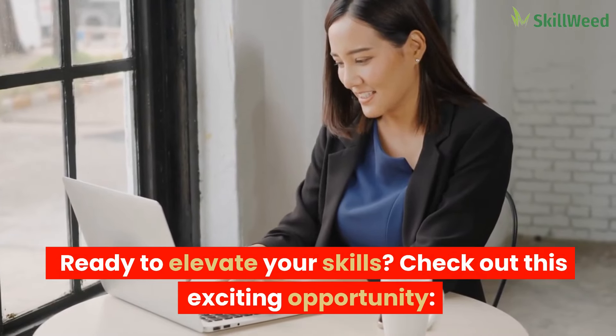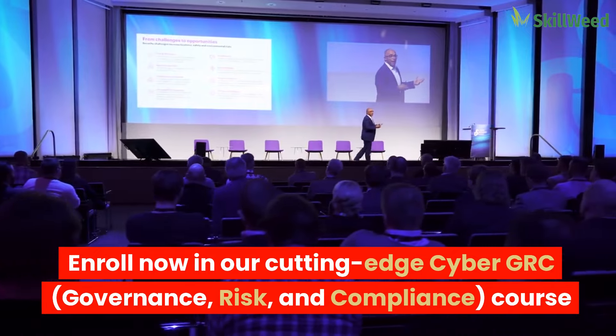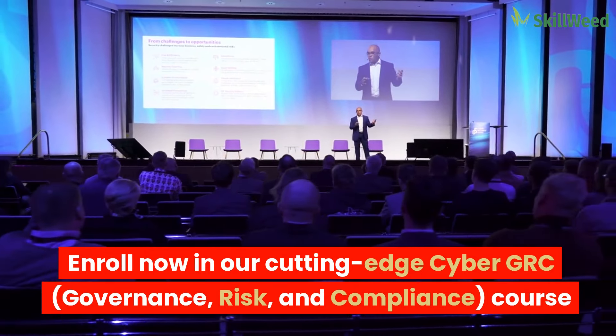Ready to elevate your skills? Check out this exciting opportunity. Enroll now in our cutting-edge Cyber GRC — Governance, Risk, and Compliance course.